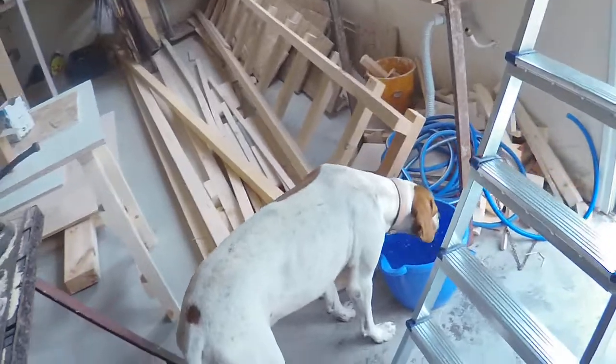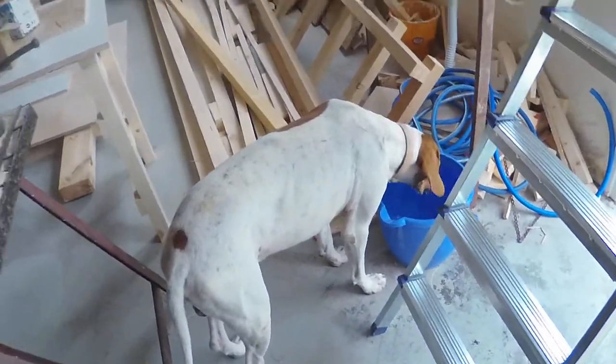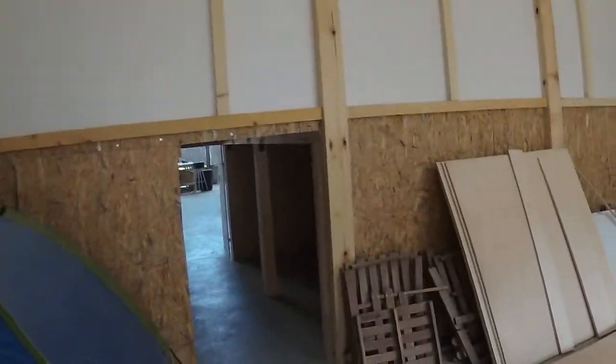This is one of the stray dogs who seems to have adopted us. He stays in the corridor here during the day, and there's another one somewhere — there are two of them. This is underneath the stage, so we started using it as storage, which is brilliant.